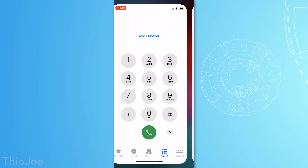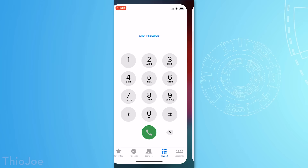Another code, similar to the last one, is *#07#, then hit call. This brings up a menu full of legal and regulatory information, and again this menu is accessible from the settings, but still it's cool to do it this way.